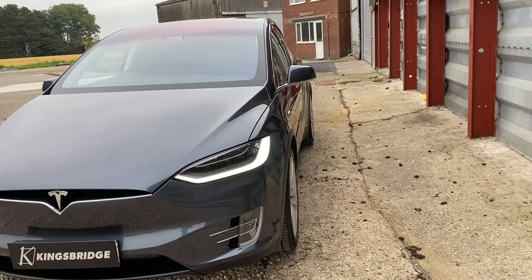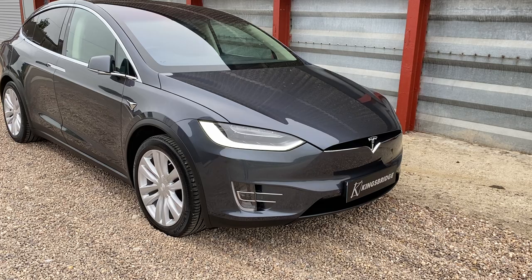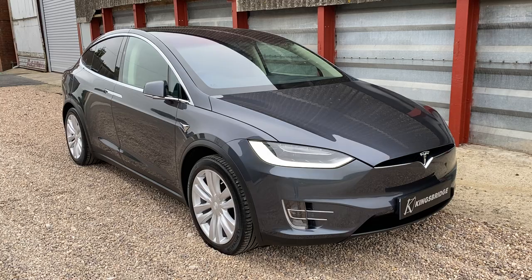It's in this fantastic metallic grey colour, which was an option — not standard, I might add — so definitely worth having. It just makes the car, in my opinion.